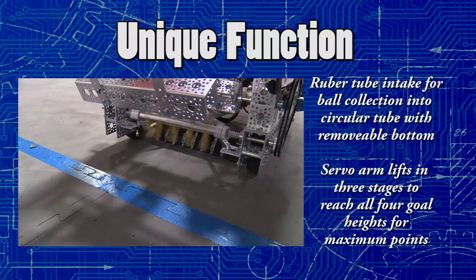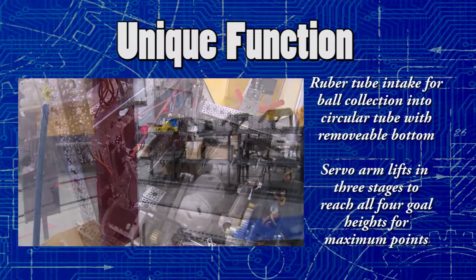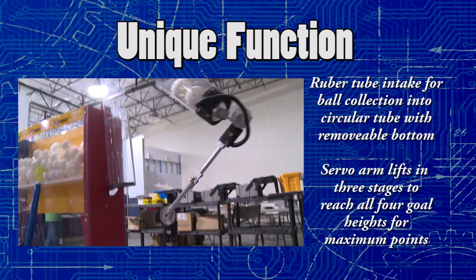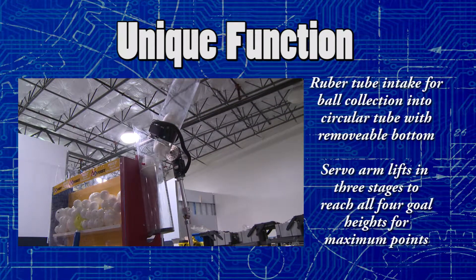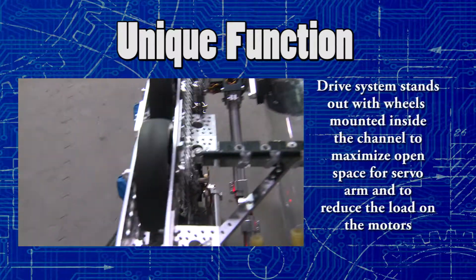On our robot, we have a ball intake which consists of spinning rubber tubes that push the balls into a circular tube. That tube is attached to the three-stage servo arm which is capable of reaching all four goal heights. Our robot has our wheels in its channels to maximize space.